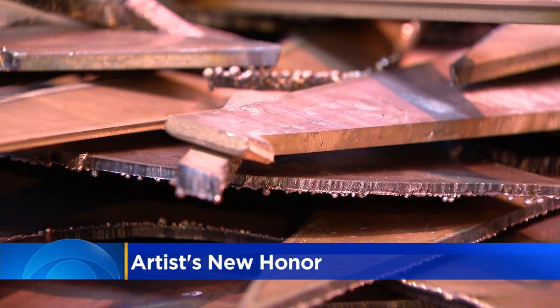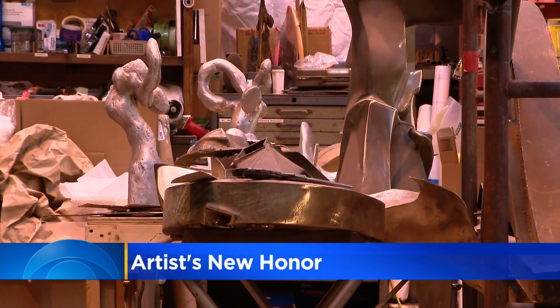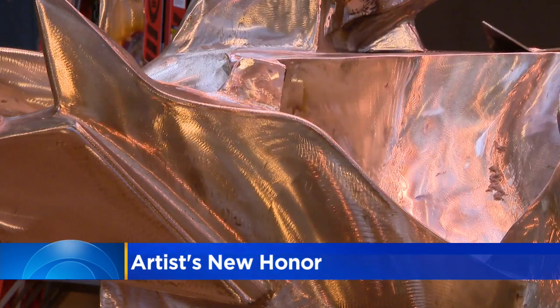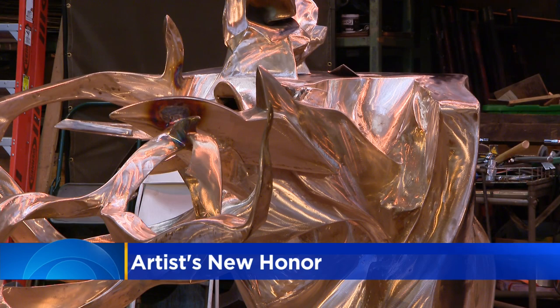When asked how long he plans to keep building his art, Hunt said: 'I would say as long as I'm alive. It's not like I'm going to retire.' With no plans for retirement, Hunt plans to continue sculpting a legacy he knows his city is proud of. Asal Rezai, CBS 2 News.